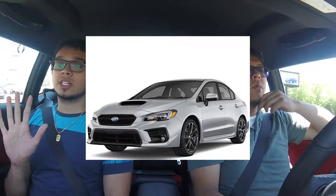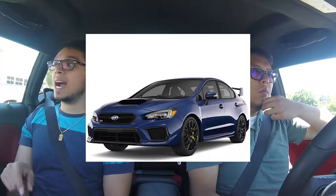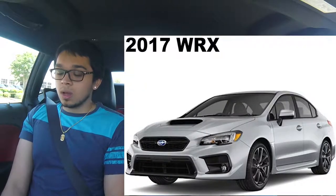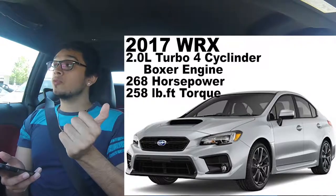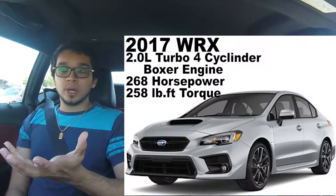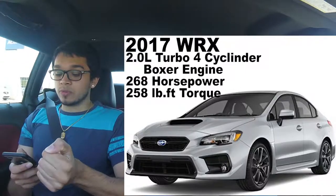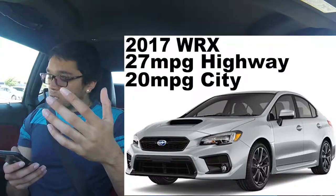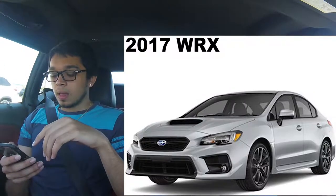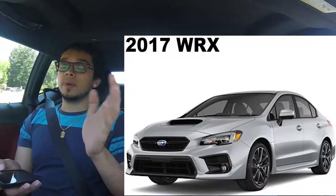Now we move on to my favorite, the WRX. There are five WRX models: they start at WRX base, then premium, limited, STI, and then the STI Limited. The base model starts at $26,000. It comes with a 2.0-liter turbocharged 4-cylinder boxer engine — it's the same engine the BRZ has, just with a turbocharger. This results in 260 horsepower and 250 foot-pounds of torque. A little less gas mileage, so you get around 27 highway and 20 city. The WRX is all-wheel drive rather than rear-wheel drive — it has Subaru's symmetrical all-wheel drive system.